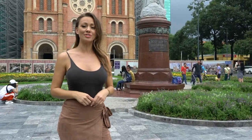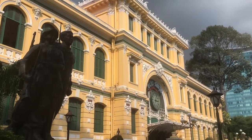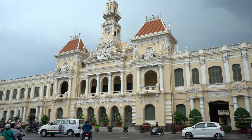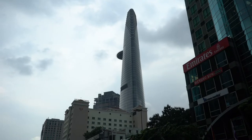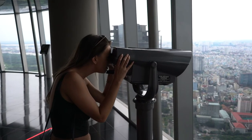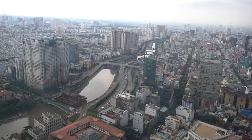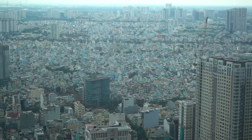Two that you don't want to miss are the Notre Dame Cathedral and the Saigon Central Post Office. Now if you can handle heights, there is no better way to see the city than the Saigon SkyDuck.